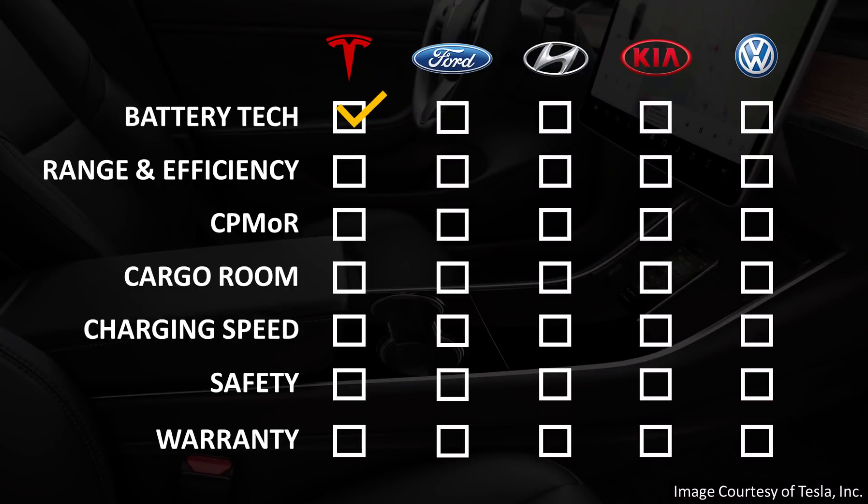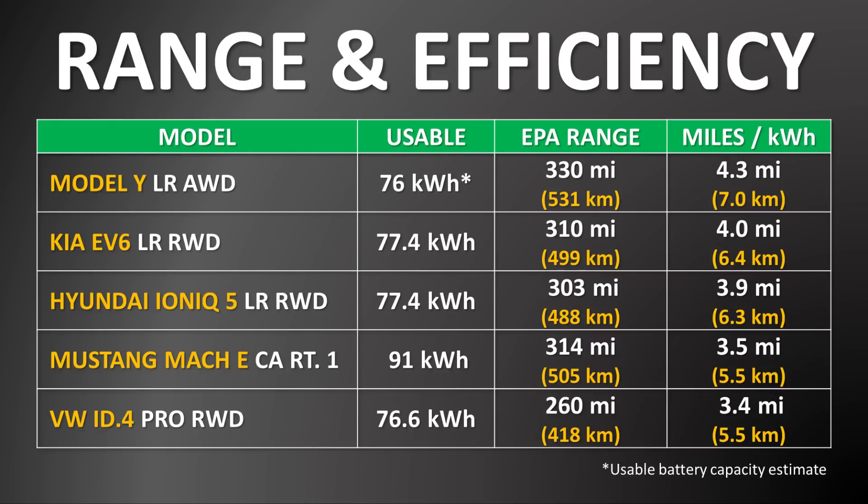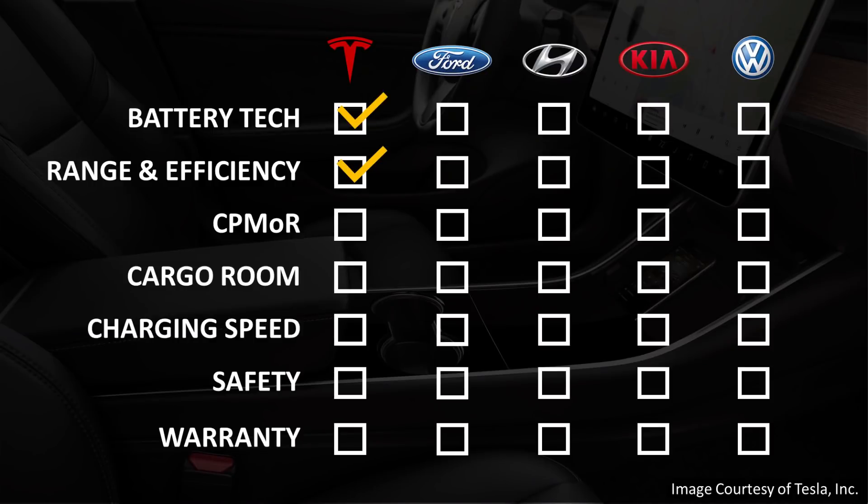When it comes to battery technology, it seems clear that Tesla gets the win in that category. The next comparison comes down to range and efficiency. Here's a chart from the 2022 Cleaner Watt Electric SUV Buyer's Guide. As you can see, besides the more expensive Tesla Model X, the Tesla Model Y is the leader when it comes to EPA range. When it comes to efficiency — how many miles each SUV can travel per kilowatt hour — the Tesla Model Y is the clear leader as compared to these other four electric SUVs. So when it comes to range and efficiency, once again Tesla gets the win.